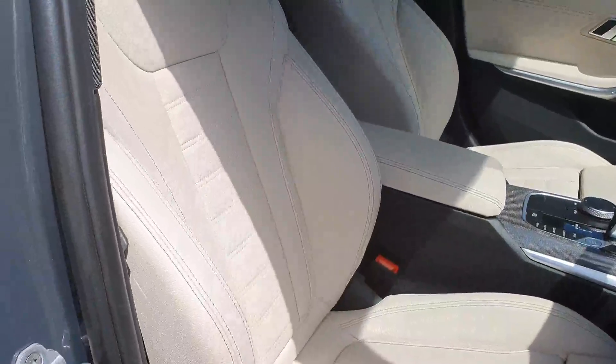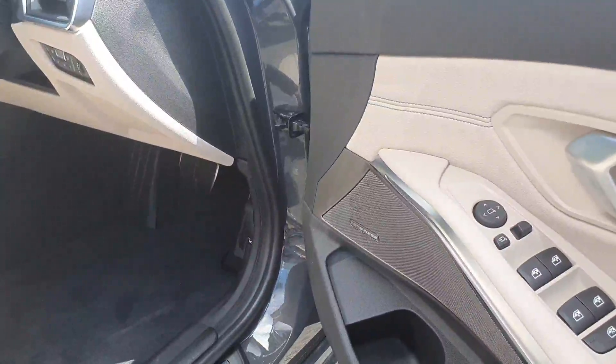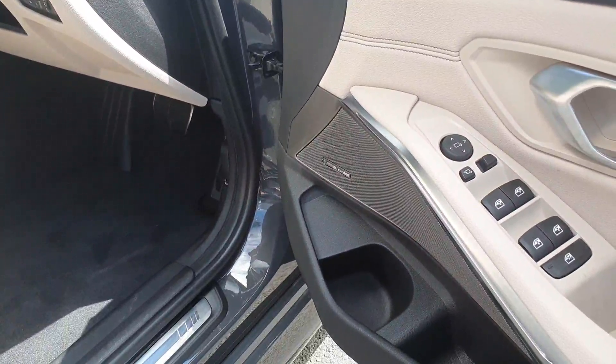You have your M Sport seats. You have your electric windows front and rear with your child lock option in the back.